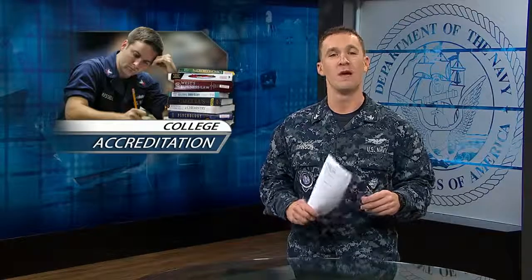For help in evaluating schools, visit your Navy College office or the College Navigator website. Read more about these stories at Navy.mil. For all-hands update, thanks for watching.